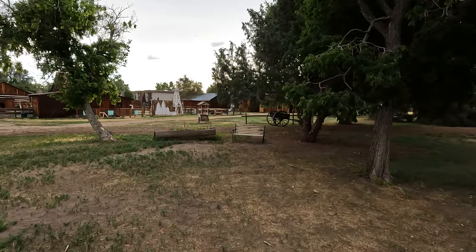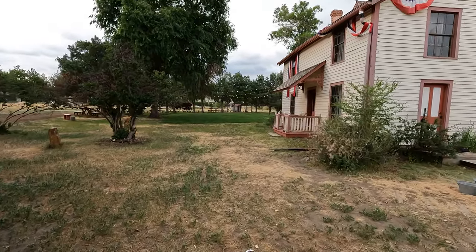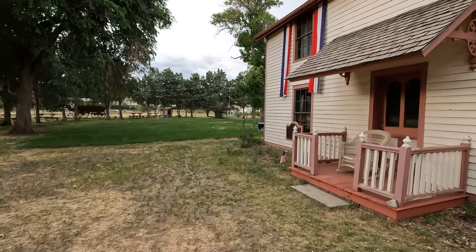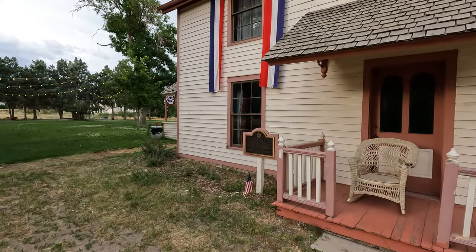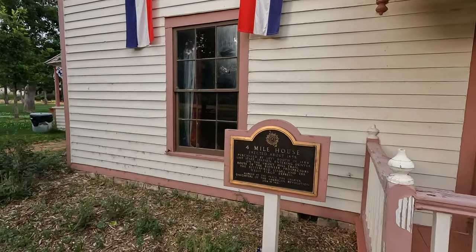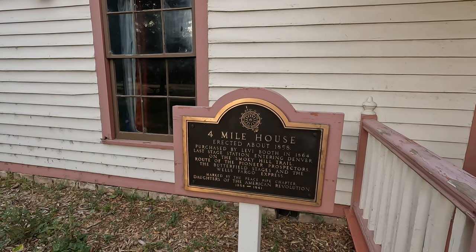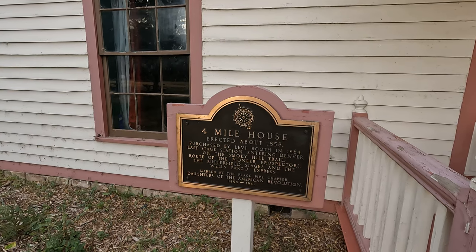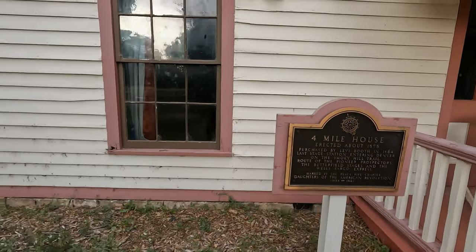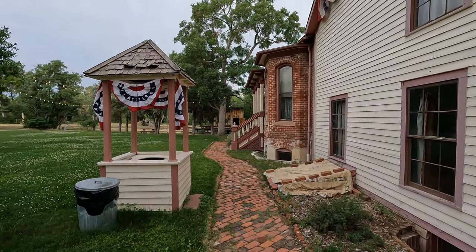I'll start down here behind this beautiful building — I see another wagon, and those are always nice. By the way, this is the oldest residential house in Denver. Here you have it: the Four Mile House, erected around 1858. They discovered gold in '58 and they're not entirely sure if it was built in '58 or '59, but it's built around that time. What a pretty place.